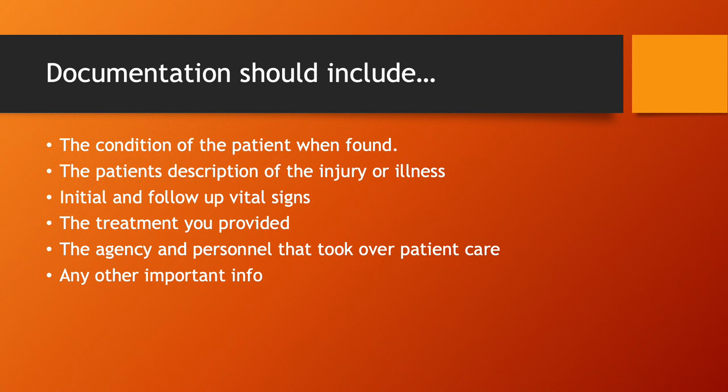On your documentation, include anything else that seems important at the time — it's always a good idea to jot it down in case you need to recall it later. It's always great to just have it in writing.